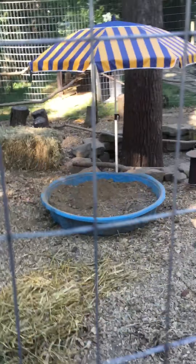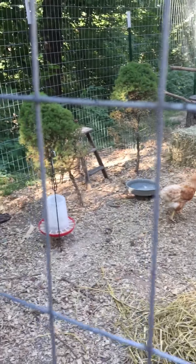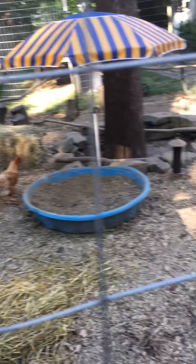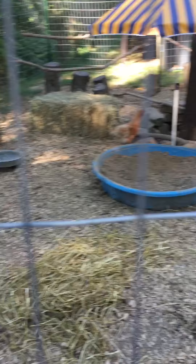I added dirt to their area and kind of rearranged things a little bit, but they seem to like it. I think they're all hiding in the shade right now.